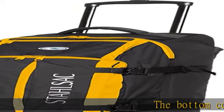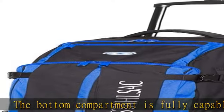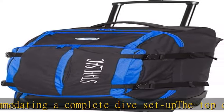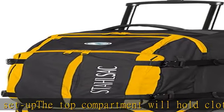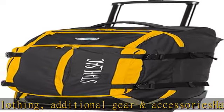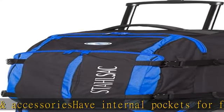The bottom compartment is fully capable of accommodating a complete dive setup. The top compartment will hold clothing, additional gear and accessories, and has internal pockets for further gear organization. The unique and dynamic frame is light yet very durable. Compression straps secure goods in transit. All frame components are fully serviceable, so in the off chance that damage does occur, it is quickly reparable. Check the description to get this product today at the best price.